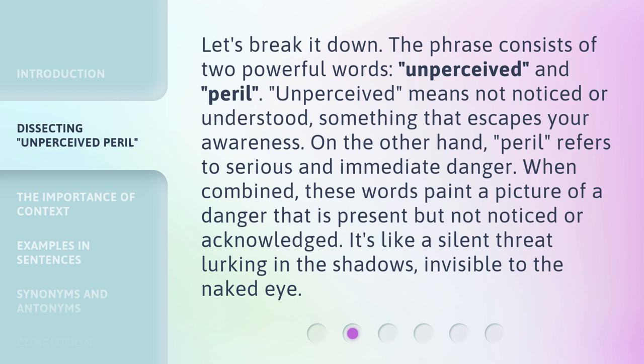Let's break it down. The phrase consists of two powerful words: Unperceived and Peril. Unperceived means not noticed or understood — something that escapes your awareness. On the other hand, Peril refers to serious and immediate danger.